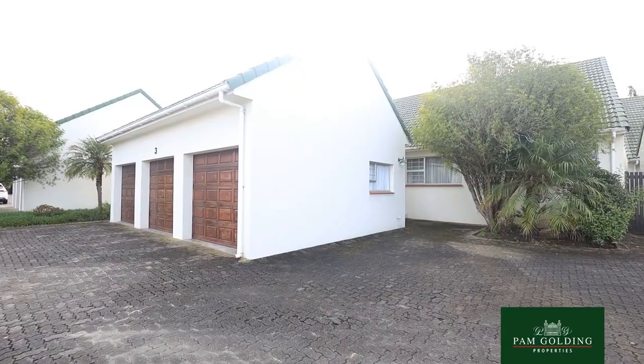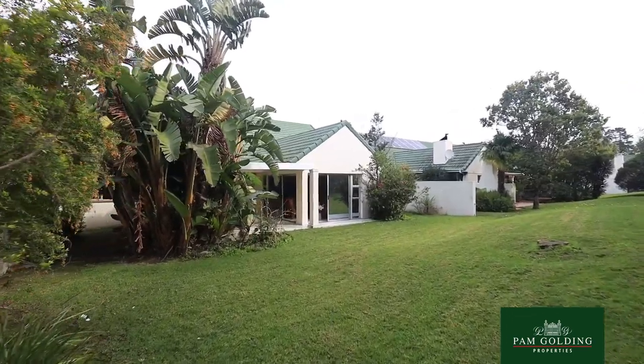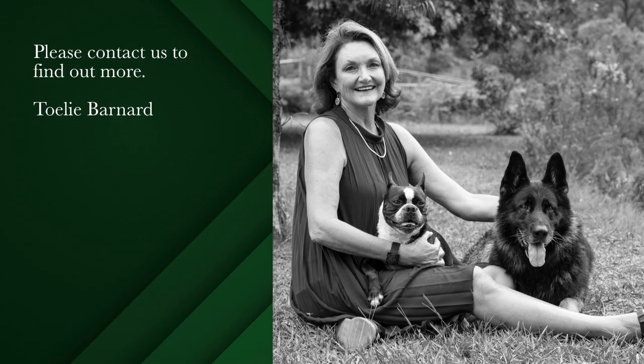It's very close to golf courses, very close to schools, and very close to shopping centres. Unfortunately, no pets are allowed in this small gated complex.